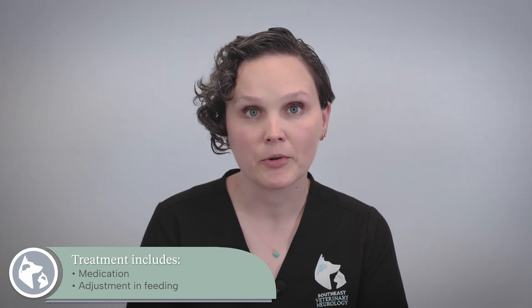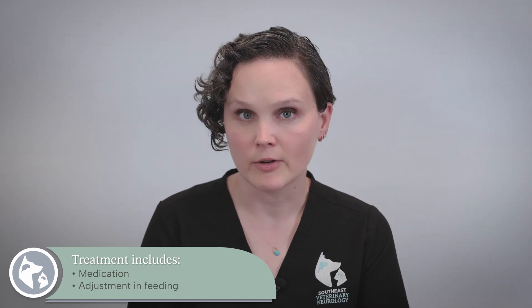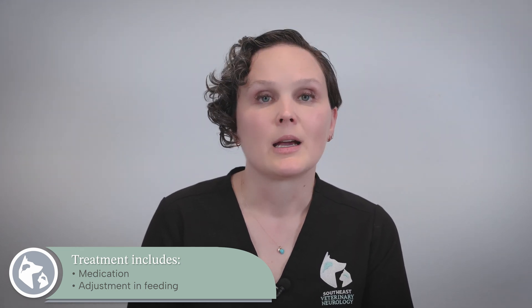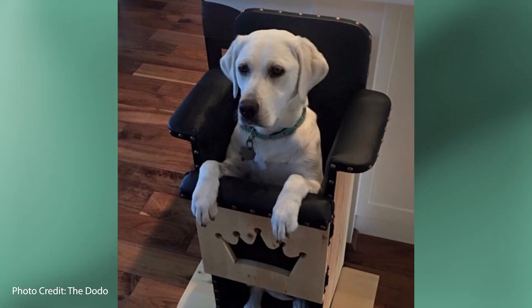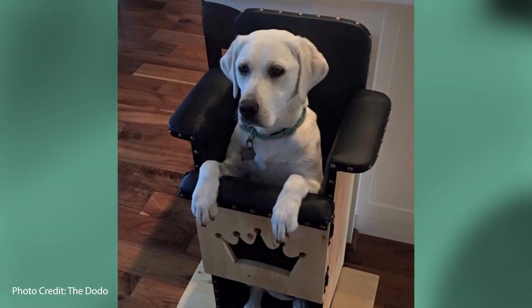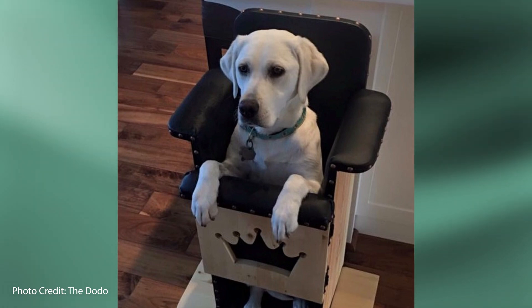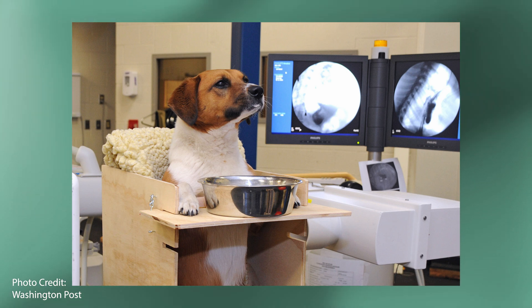Treatment includes supplementation by mouth of a drug that increases receptor activity at the nerve-muscle junction, taken every day multiple times a day. It also includes alterations in how the dog is fed, to address the megaesophagus. These dogs are often fed in an elevated position — as if sitting upright like a person — to help prevent aspiration or inhalation of food and water.